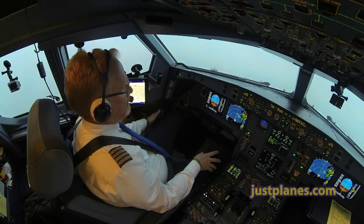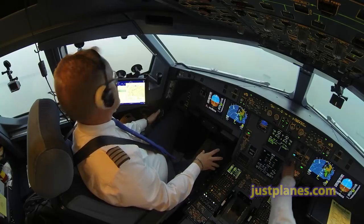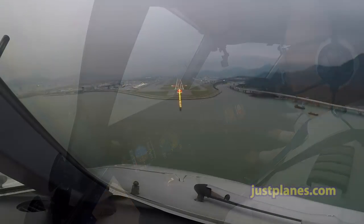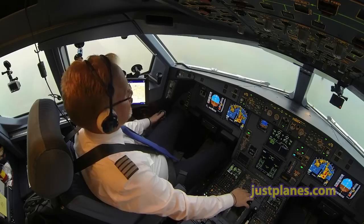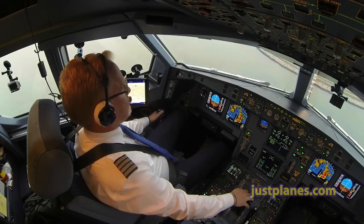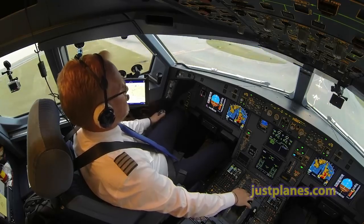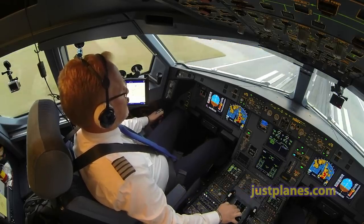Flaps 2, speed checked. Gear down. Gear down. Scandinavian 963, wind 040 degrees 10, runway 07 right, clear to land. Established on final 07. Land. Continue approach runway 07 right. 50, 40, 30, 20, retard, 10.